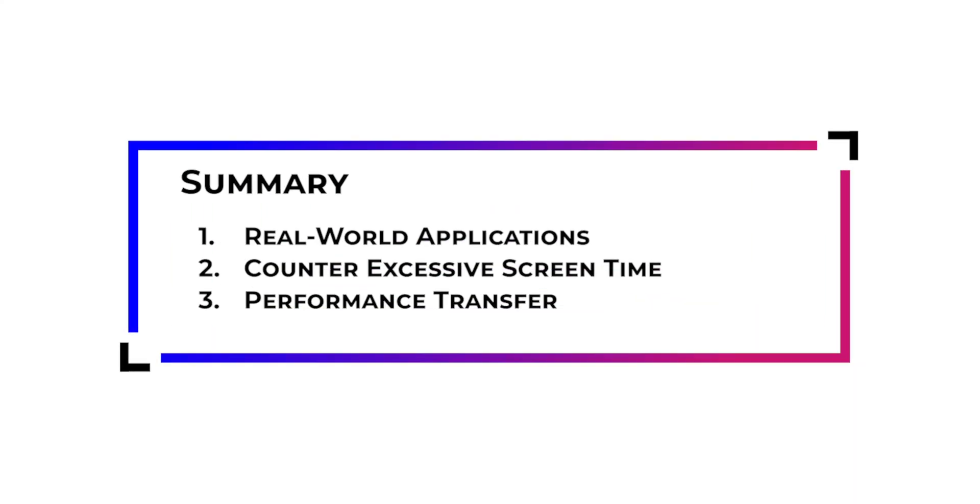In summary, there are three key benefits: real-world applications, counter excessive screen time, and performance transfer. Neurotracker.